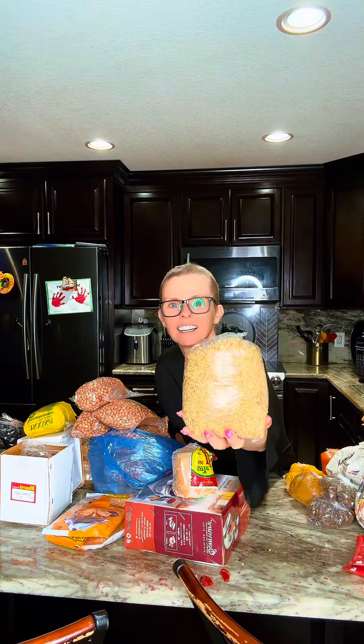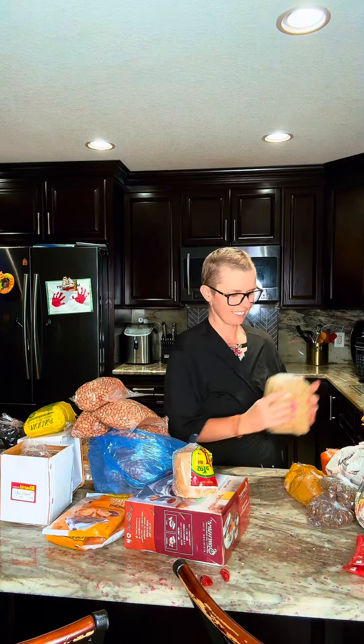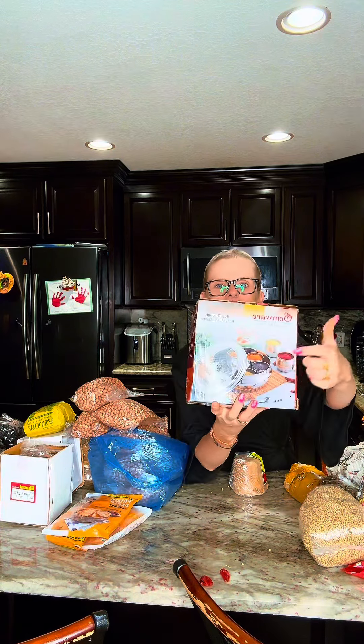I got my coriander seeds — a huge bag — I use them a lot. And this I just got one of for my mom to try because she asked. This is jaggery, or in Hindi they call it gud.